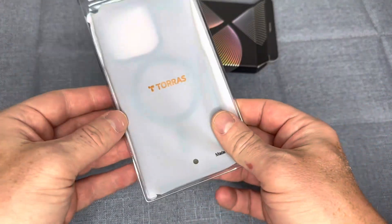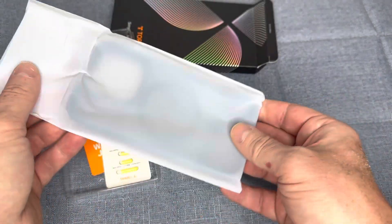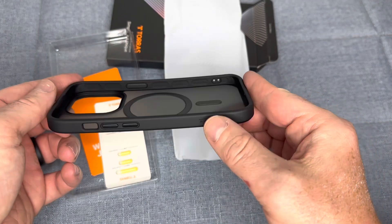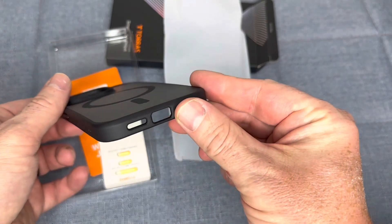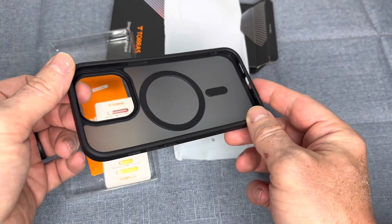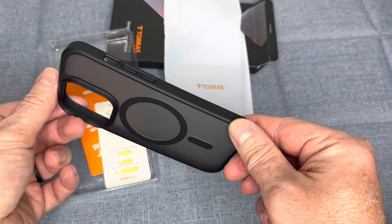The case is made of a translucent, matte silicone material, which not only offers protection, but also gives your phone a frosted black appearance. The magnetic feature allows for easy and secure attachment to MagSafe chargers and other accessories. The case also offers precise cutouts for easy access to all buttons and ports and fits the 6.1-inch iPhone 14 Pro perfectly.